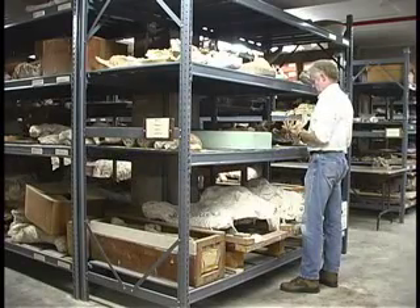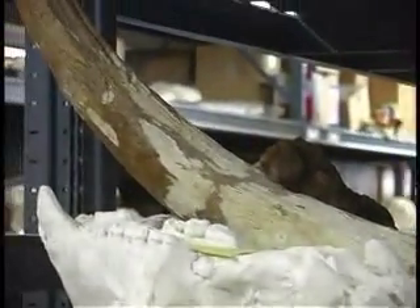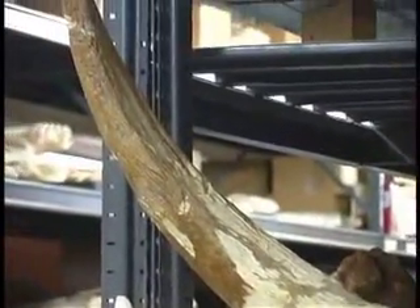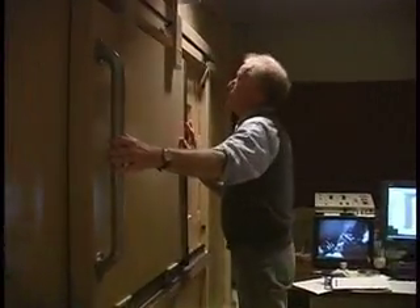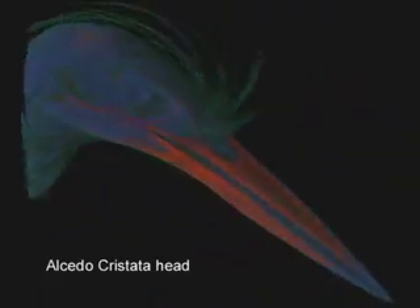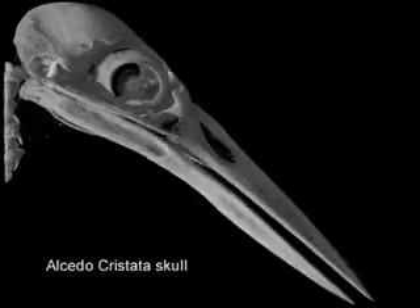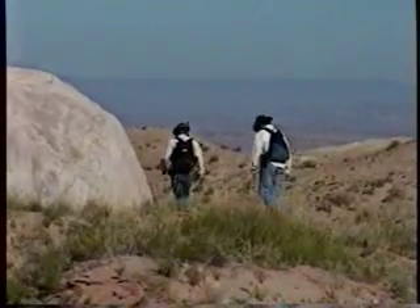In my capacity as a paleontologist here, I have a chance to work in several different labs at the university, which is very exciting because I do different things on a day-to-day basis. I work at the Vertebrate Paleontology Lab, which is part of the Texas Memorial Museum — that's where we store and prepare fossils and keep our library. I also have a chance to work at the high-resolution computed X-ray tomography facility, our CT facility, which uses an industrial CAT scanner to non-destructively look inside fossils.